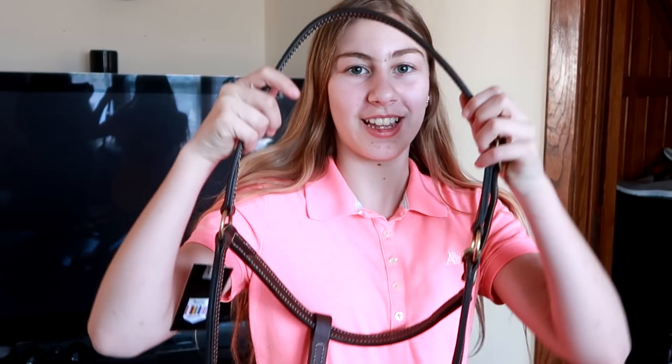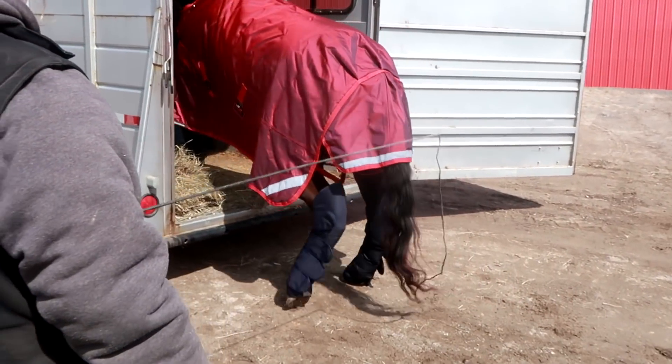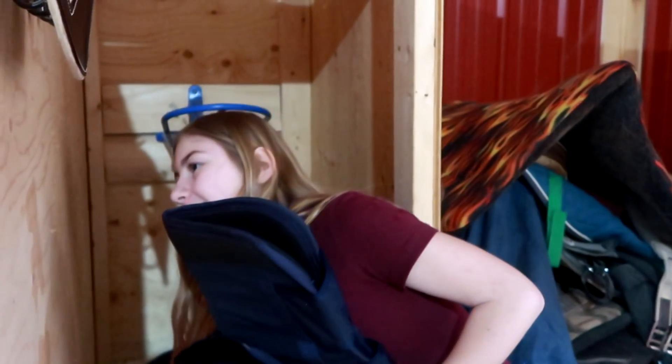One of the most exciting things about when you get your new horse is getting all the new things that you need for him. You also need some shipping boots, but you need four of them — so you've got all four, and they're all blue.